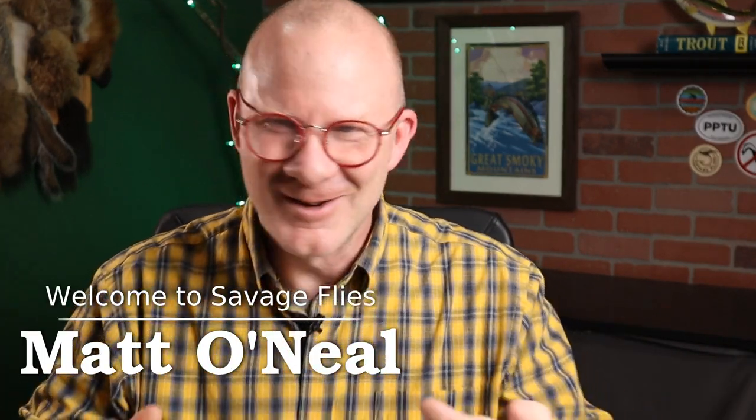I've got a fun tie for you today with a really clever name. Super simple to tie, but it's a fish catcher. Hello, everybody. Welcome to Savage Flies. I'm Matt. Thanks for stopping by.